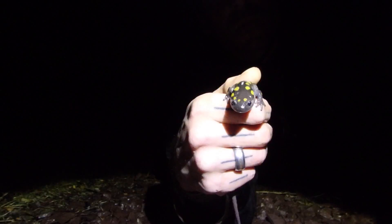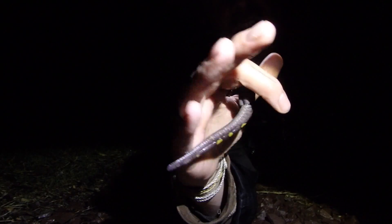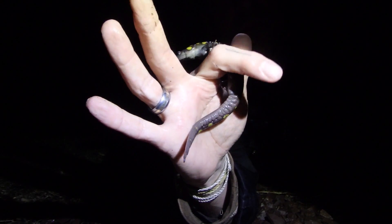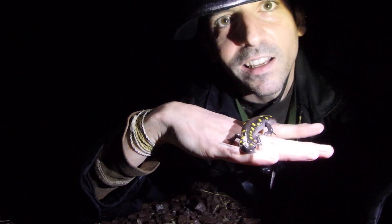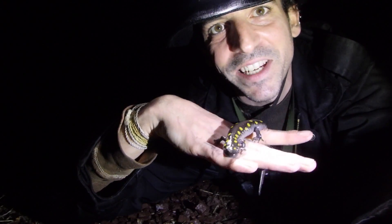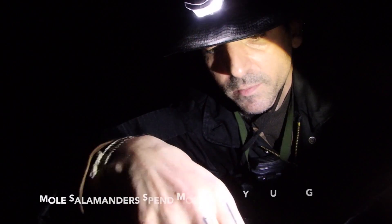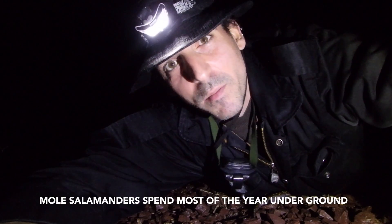As you can see, these guys have a very wide mouth. I think this one's a female because her cloaca is kind of large and swollen right down there — that's the opening for sexual organs and breeding. These guys are just really cool; they're members of the mole salamanders. Usually the males get to the pool first before the females to breed.